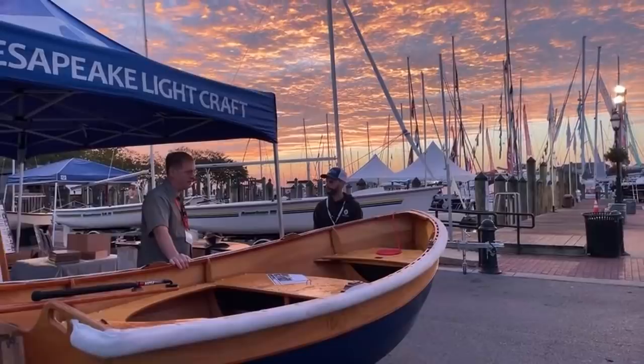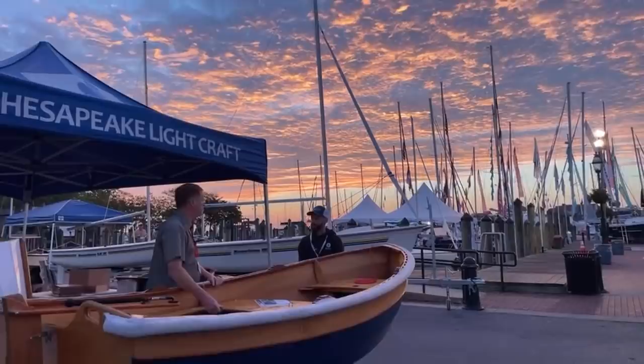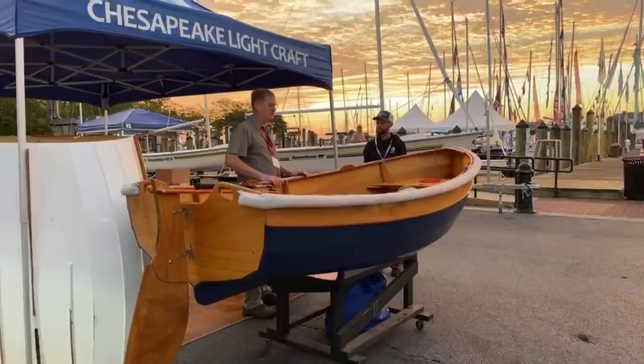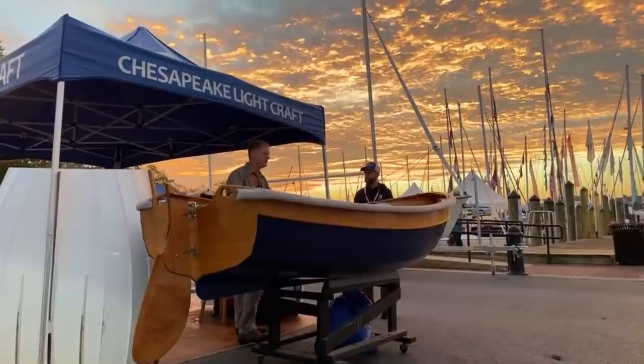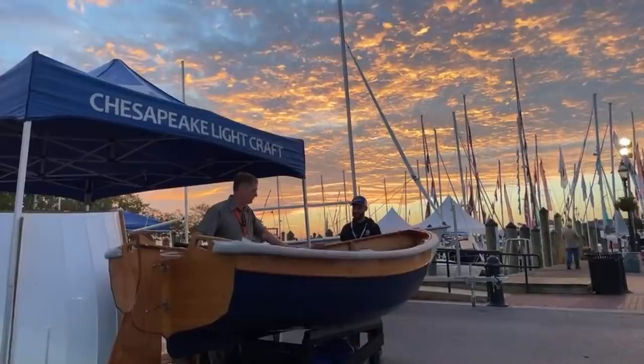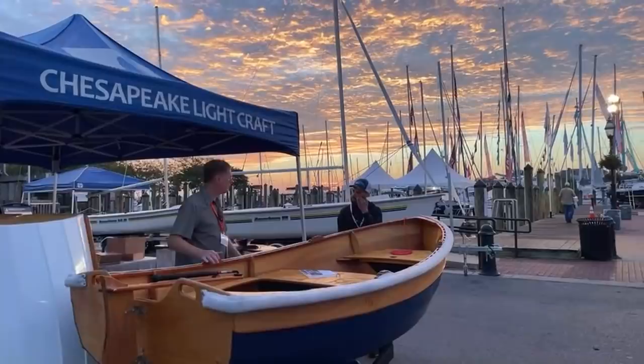It marks the first time at Chesapeake Lightcraft that I was deliberately trying to make something kind of heavy. Why would you make a dinghy heavy? Well, the reason is that if we made this and it weighed 70 pounds — which would be possible — if you stepped into it, it would fly out from under you and you'd end up in the water. I don't ask me how I know that. It needs more structure. You want a little inertia: an object at rest wants to stay at rest, and an object in motion wants to stay in motion.